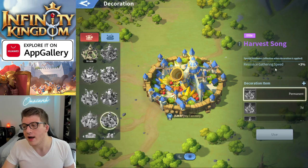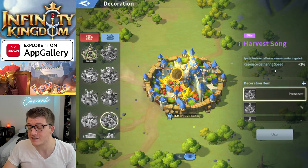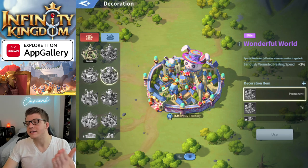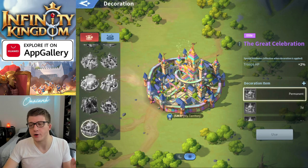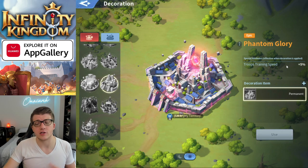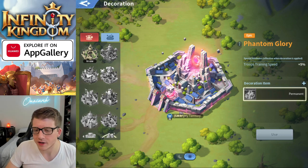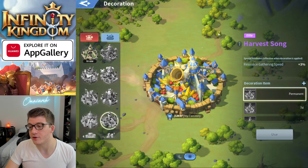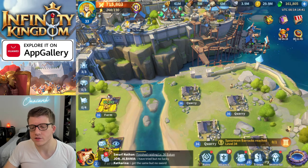For low to medium spenders, that big bundle might not be worth it. There are arguably better city skins — the Wonderful World gives faster healing speed, the Great Celebration gives 2% troop HP regardless of troop type, and the Phantom Glory gives 5% troop training speed. But if you're a brand new player and this is the first elite city skin you've seen, and you're very active, it might be worth it.